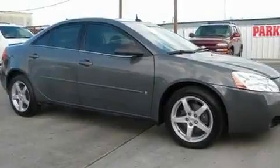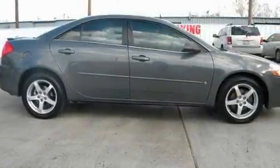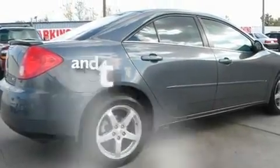Its top features include cruise control, alloy wheels, a rear spoiler, a traction control system, an anti-lock braking system, side impact airbags, and this vehicle has fewer than 39,000 miles on the odometer.